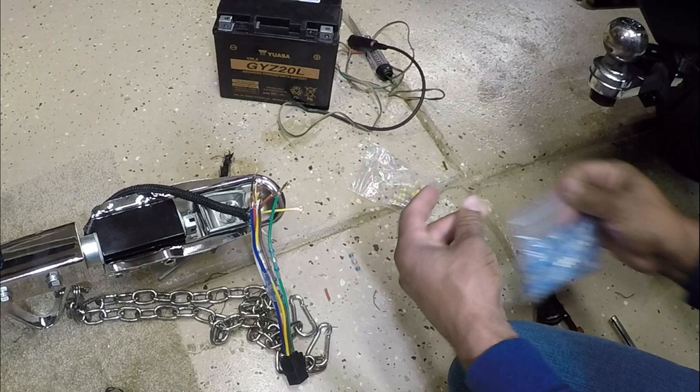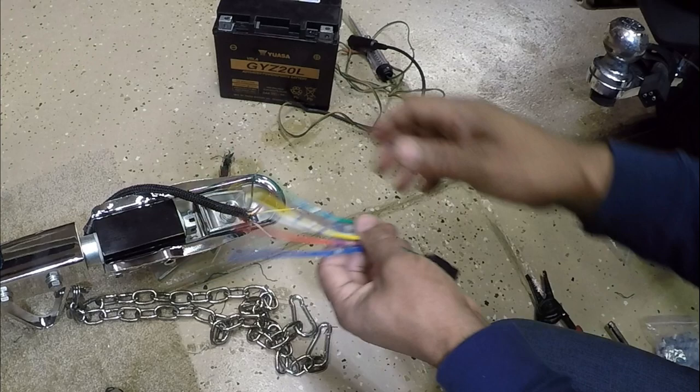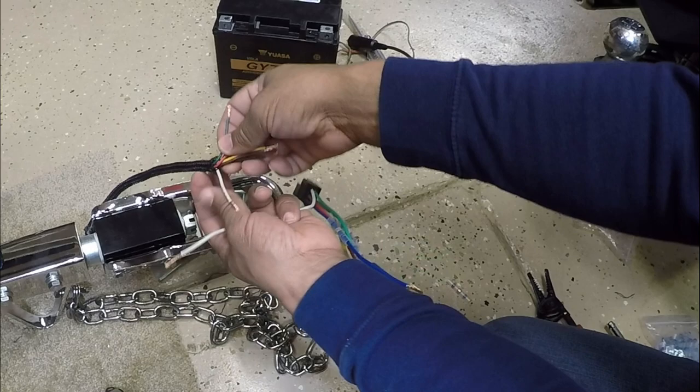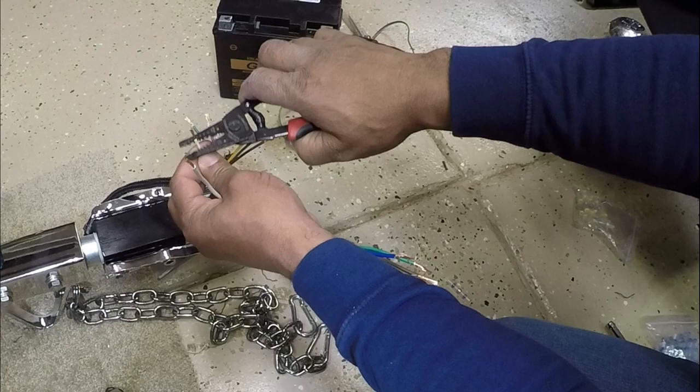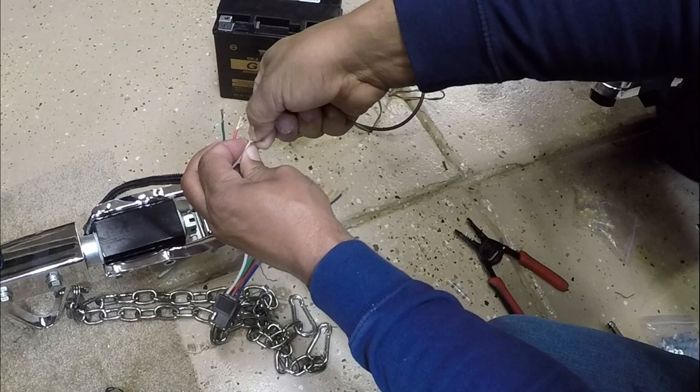I'm going to slide each connector down, making sure I've got one on each wire. I'll put this one on the left turn, which is the yellow. You can do it one at a time, but I find myself sometimes forgetting to put the connectors on the wires. These connectors work great — I will put a link in the description where you guys can pick up some of these. Now I'm going to take my white wire and tie white to white, because I already know that white is ground.